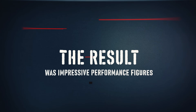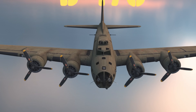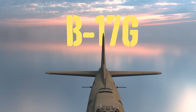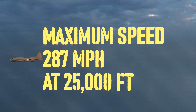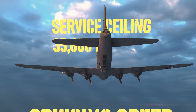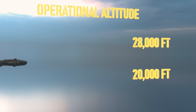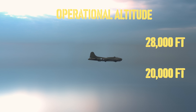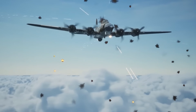The result was impressive performance figures. The B-17G, the most produced variant, could achieve a maximum speed of 287 miles per hour at 25,000 feet, with a cruising speed of 182 miles per hour. The aircraft could climb to its service ceiling of 35,600 feet, though normal operational altitude was typically between 20,000 and 28,000 feet — high enough to avoid most anti-aircraft fire, but low enough for accurate bombing.